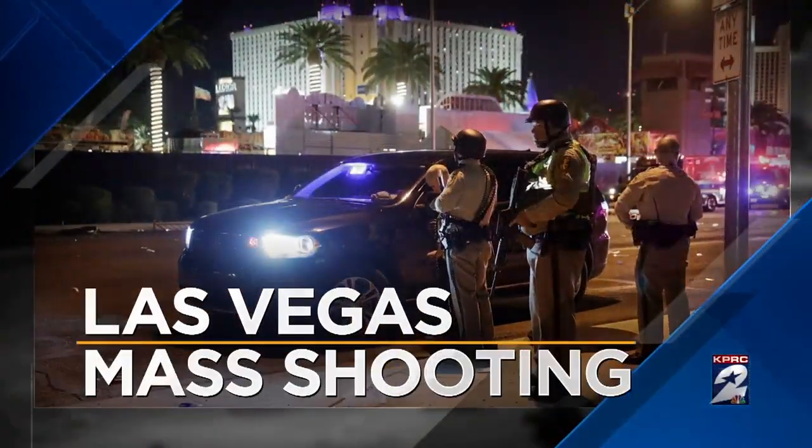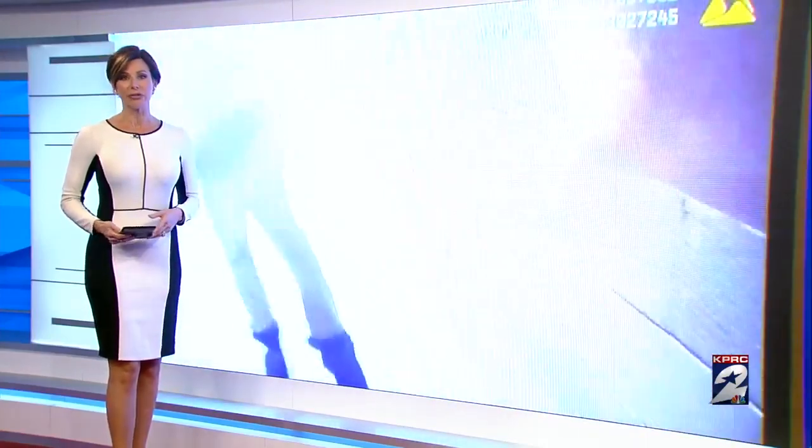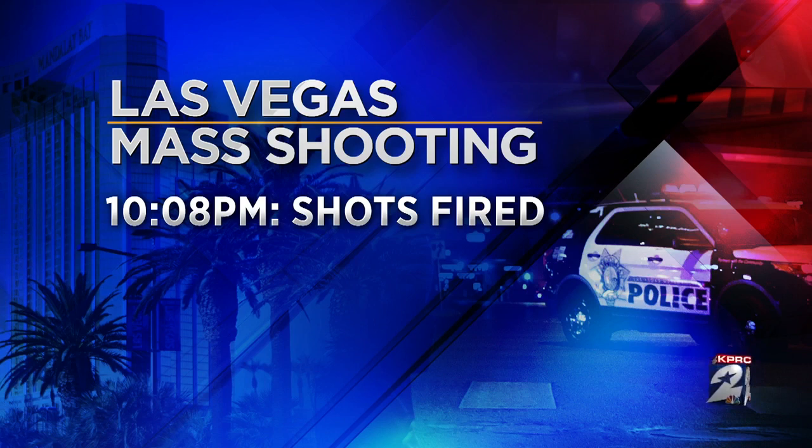And tonight for the very first time, we are seeing the chaos in Las Vegas unfold from an officer's point of view as police responded to the mass shooting there. This is new body cam footage showing officers trying to figure out where the bullets are coming from. We are also getting a more specific timeline from police: at 10:08 PM they received reports of shots fired.